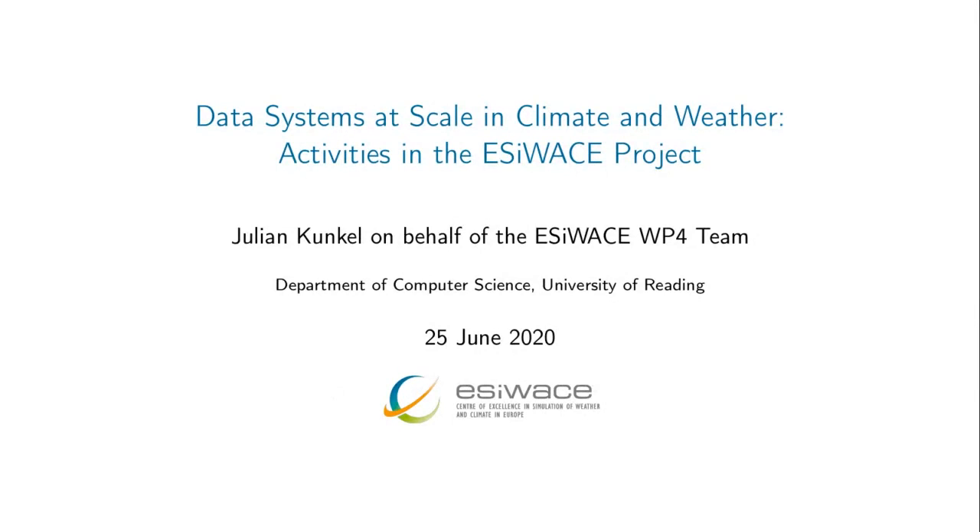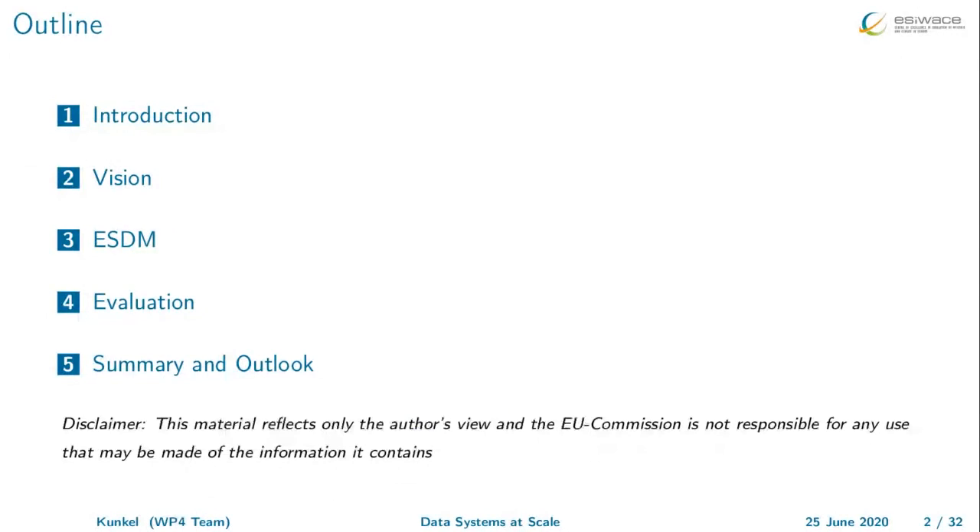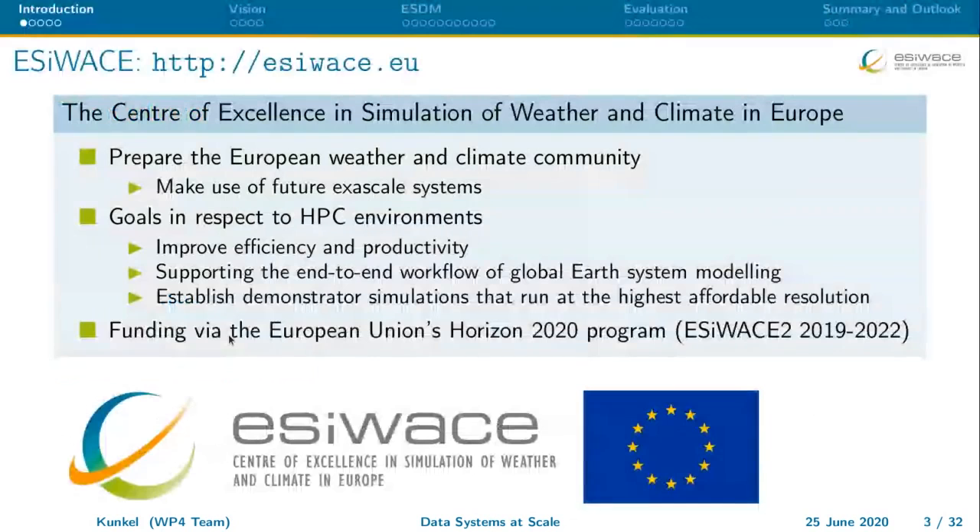This talk is on behalf of the EasyWays WP4 team, which is a bigger team as you will see. I'll give you first an introduction about the project, then talk beyond the project giving you a general vision and agenda, which is basically initially my agenda but now more and more people from this community have understood and follow. I will talk about the Earth System Data Middleware and give you some performance numbers — primarily I think it's the high-level thoughts that matter.